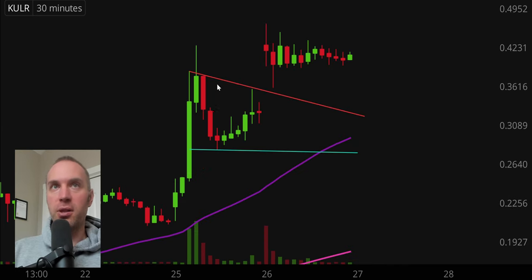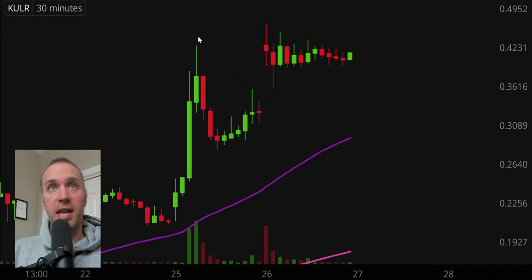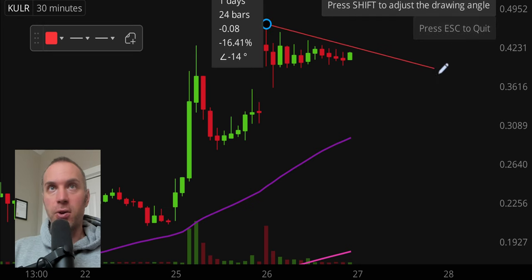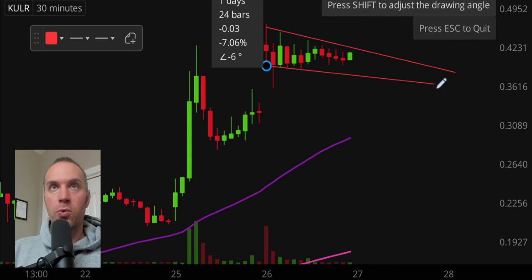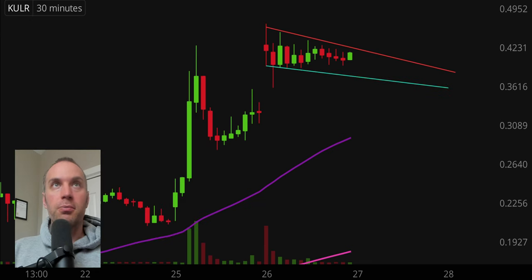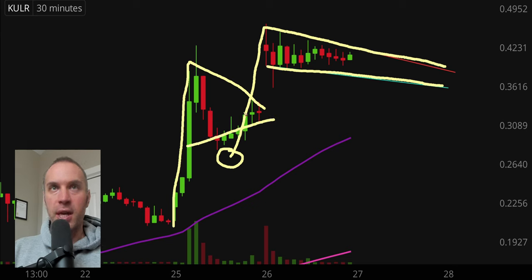Next one: KULR. Did this yesterday — talked about the nice bull pennant and got the breakout through there. Now it's almost a case of deja vu: we have our area of resistance, our area of support, the nice upward move, and another bull pennant pattern, just like yesterday. Yesterday's bull pennant got the breakout; now it's just a question of whether history is going to repeat itself and whether the pattern will get a break to the upside. Not guaranteed, but it's a valid logical thought. So if you like bull pennants and penny stocks, keep an eye on this one.